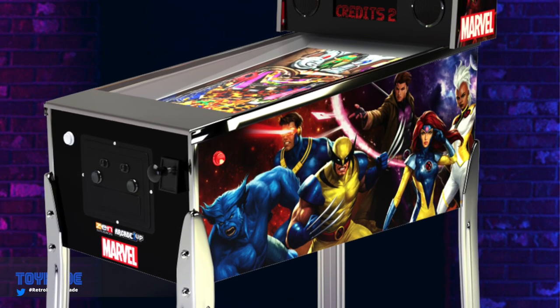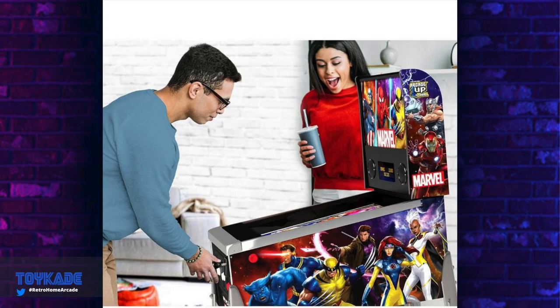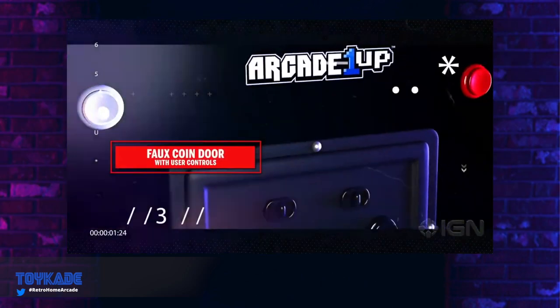Back to the Marvel pinball — there are absolutely no details or specifications on the GameStop page other than the release date, price, and new pictures. Anyone pre-ordering this pinball will be ordering blind. However, a user named Zero Hero asked what tables would be included, and Scott Bachrach, the CEO of Tastemakers, responded: 'There will be many tables included from the Zen Studios Marvel library; however, due to licensing restrictions the tables cannot be announced publicly, discussed in promotional materials, or listed on packaging. We guarantee you will still love the marvel virtual pin tables included.'